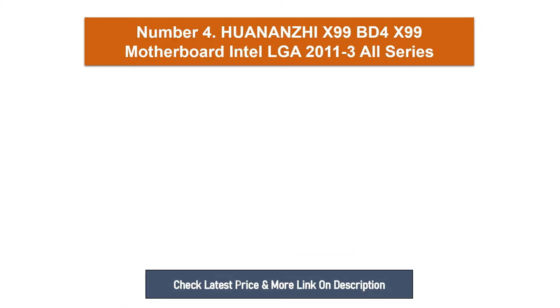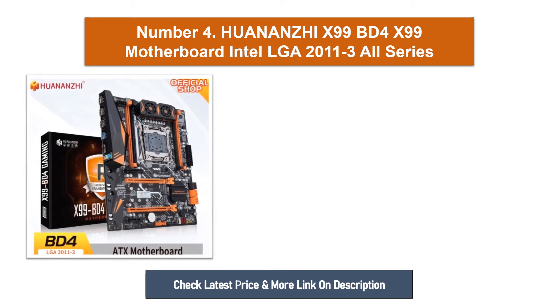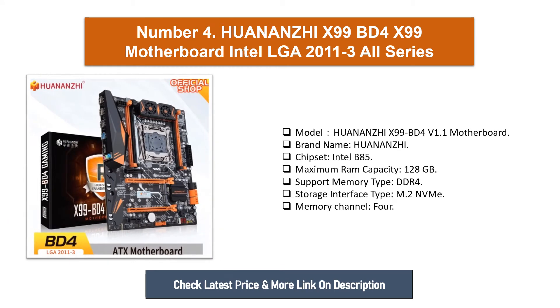Number four: One On X99 BD4 Motherboard. Model: One On X99 BD4 Version 1.1. Brand name: One On Z. Chipset: Intel B85. Maximum RAM capacity: 128 gigabytes. Support memory type: DDR4. Storage interface type: M.2 NVMe. Memory channels: 4.